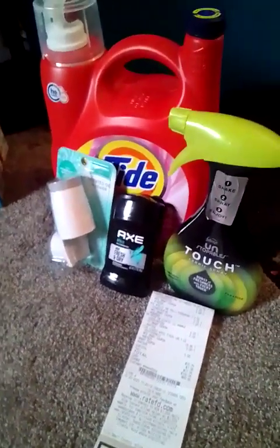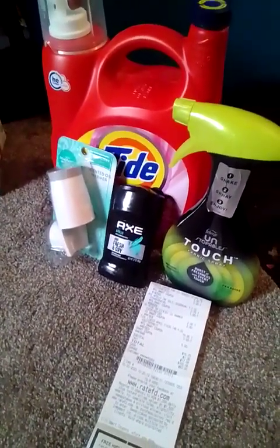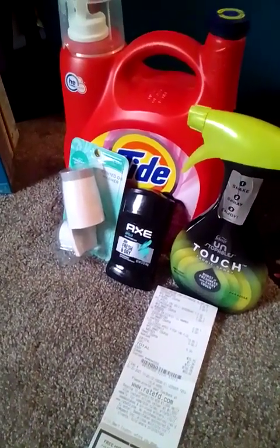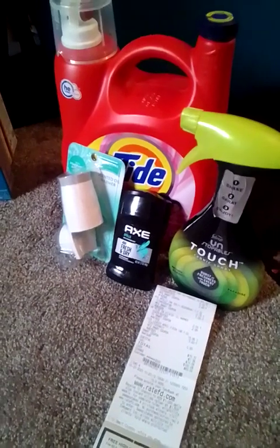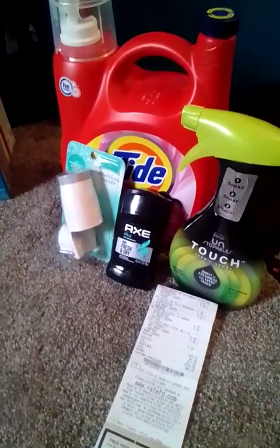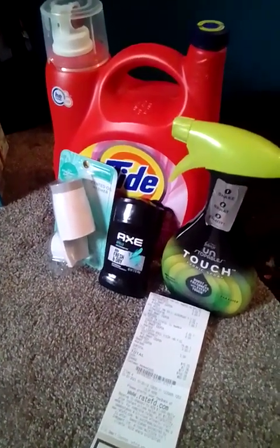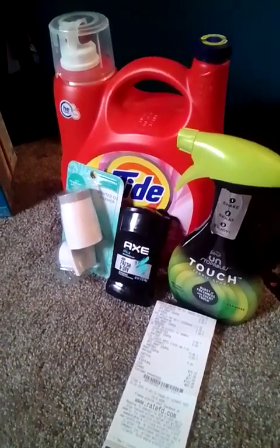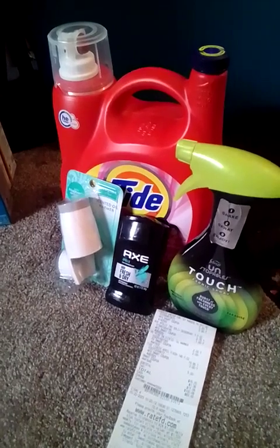Hi everyone, it's Miss Mini Coupons and you are couponing with Miss Mini in the D. Let's dive right into these deals that I did today. These first deals I'm going to show you are from Family Dollar. I hope everyone enjoyed the clearance event and got a whole bunch of stuff.